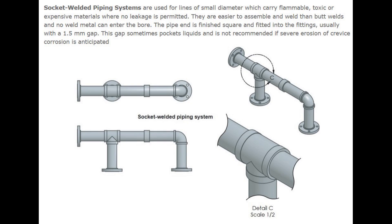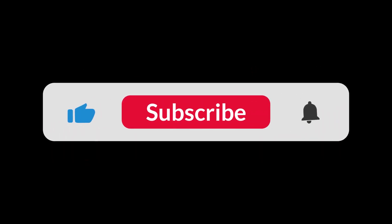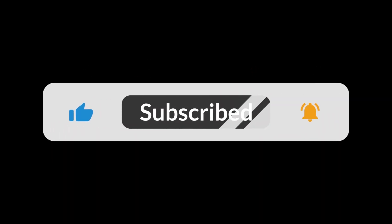I hope you understood the video. Thanks for watching. Please do not forget to click on the bell icon to subscribe and get new updates about this channel.